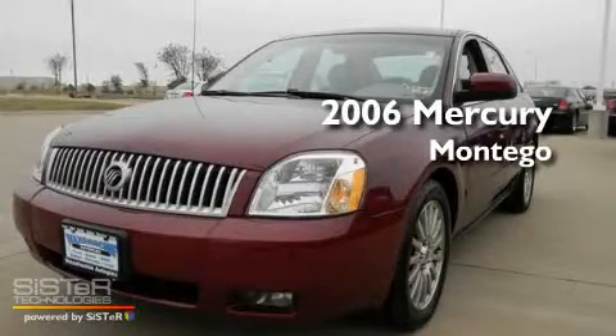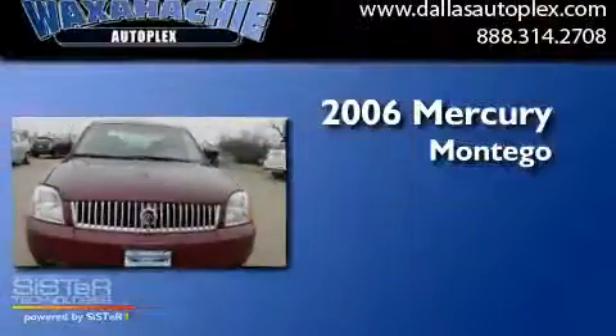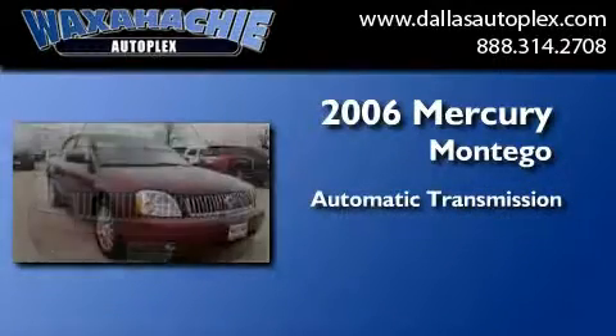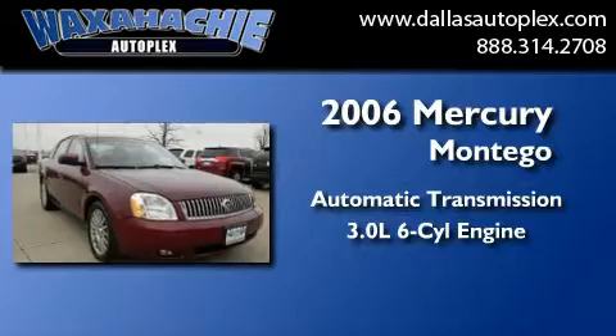This is a 2006 Mercury Montego. This four-door sedan has an automatic transmission and a 3.0-liter V6.